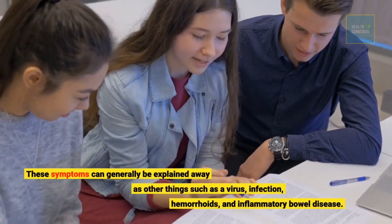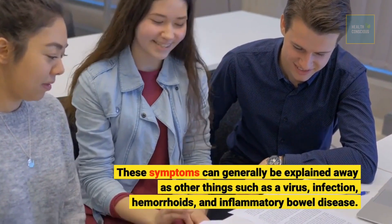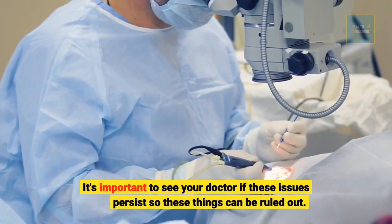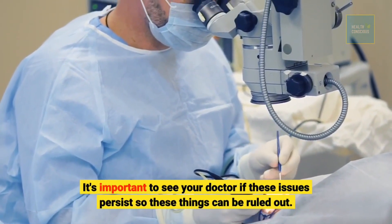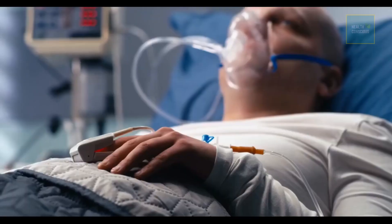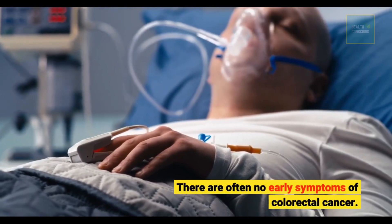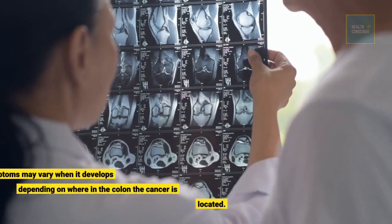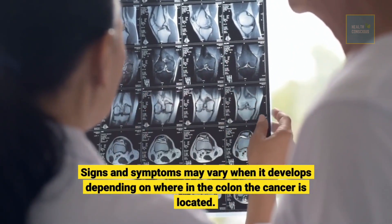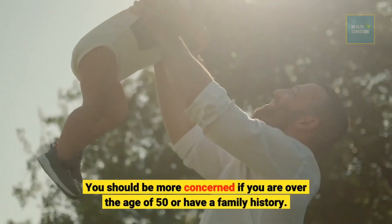These symptoms can generally be explained away as other things such as a virus, infection, hemorrhoids, and inflammatory bowel disease. It's important to see your doctor if these issues persist so these things can be ruled out. There are often no early symptoms of colorectal cancer, and signs and symptoms may vary depending on where in the colon the cancer is located. You should be more concerned if you are over the age of 50 or have a family history.